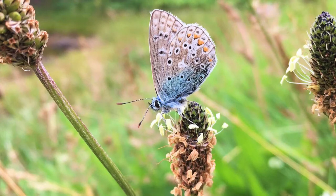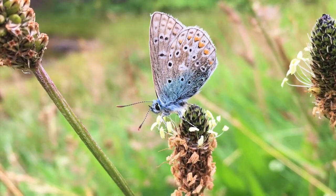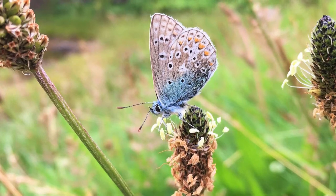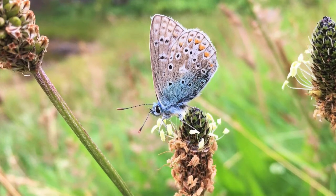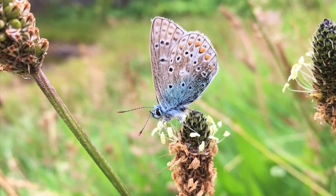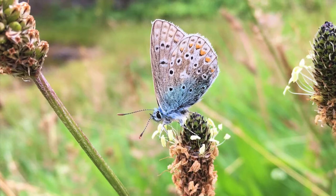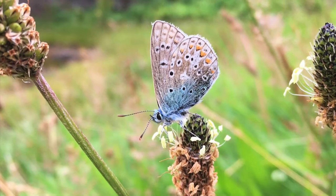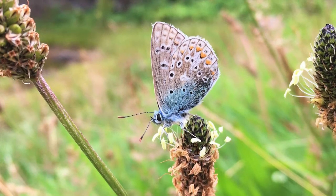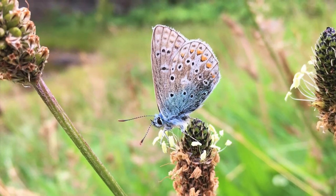My favourite butterfly I would definitely say is the common blue butterfly, Polyomatis Icarus. I really like the colouration of it and they're such a small butterfly - you very rarely see them around Aberdeen. Whenever I see one, it's always like a little treat of the day. I've actually never seen one before. I thought I saw one when I was small, but when they close up, the blue colour isn't as well seen - it's only when they're flapping that you get that flash of blue.